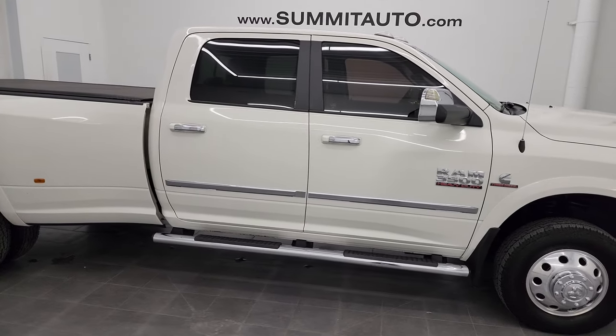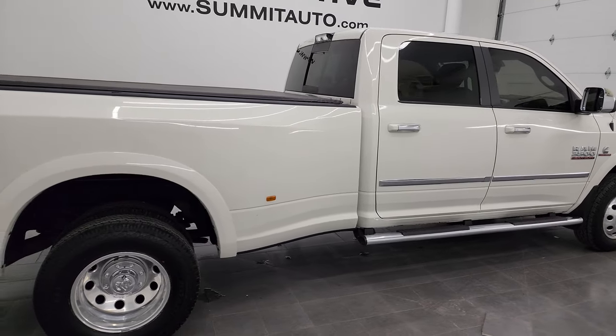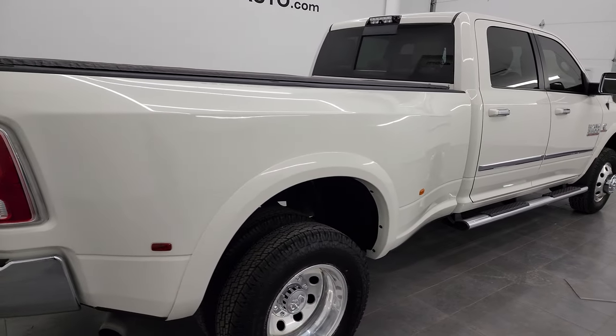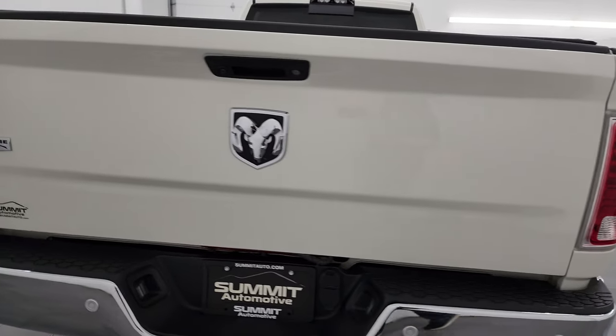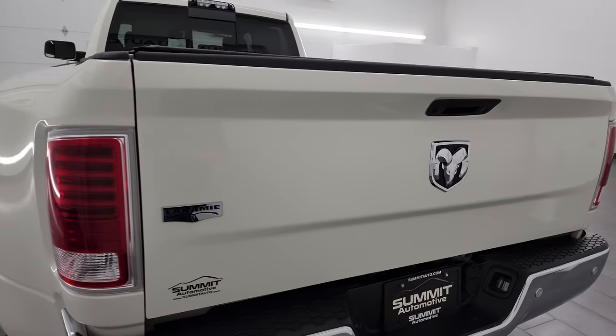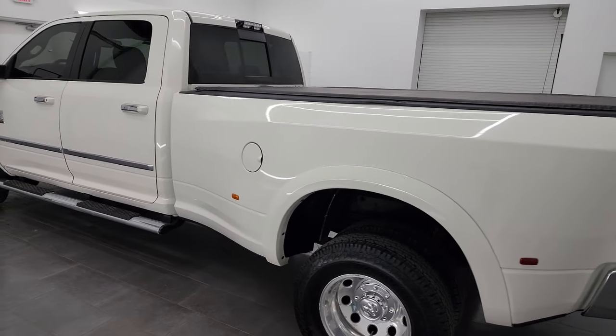This is Brett and this 2016 Ram 3500 Crew Cab Long Box Dual Rear Wheel Laramie is stock number 24T14A. I am here at Summit Automotive in Fond du Lac, Wisconsin — your new and used heavy-duty truck and Ram headquarters.